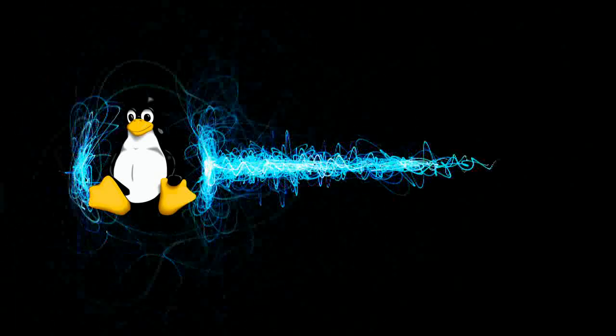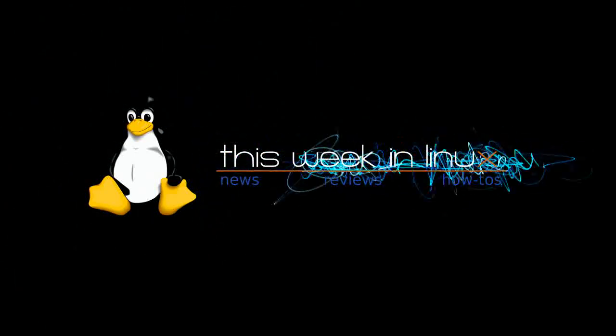It is Friday, April 30th, 2010, and welcome to This Week in Linux. I'll go ahead and apologize in advance if I sound a little bit odd. I had this side of my face numbed earlier because I had to have a cavity filled.